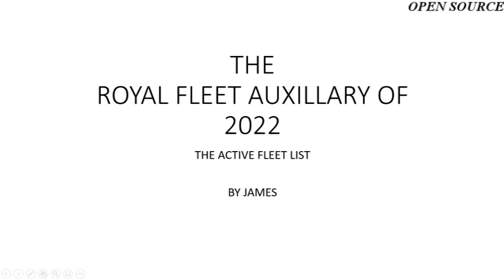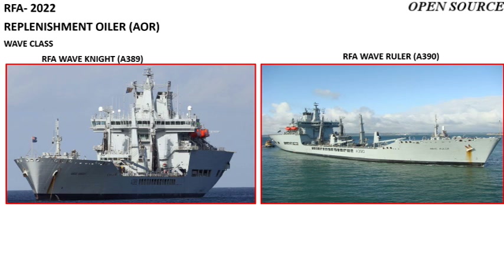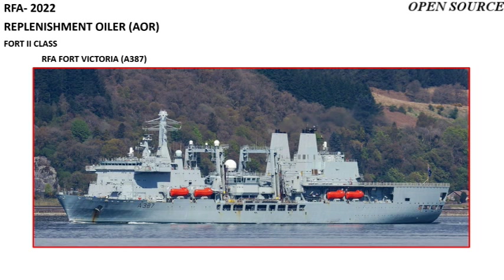The Royal Fleet Auxiliary of 2022 includes four replenishment oilers of the Tide class: RFA Tidespring, Tiderace, Tidesurge, and Tideforce. Two slightly older replenishment oilers of the Wave class: RFA Wave Knight and RFA Wave Ruler. The flagship of the RFA is a Fort II class vessel, RFA Fort Victoria.